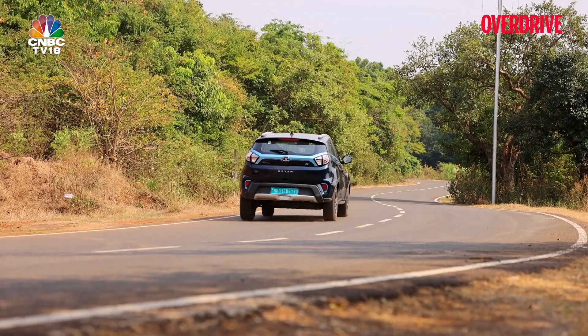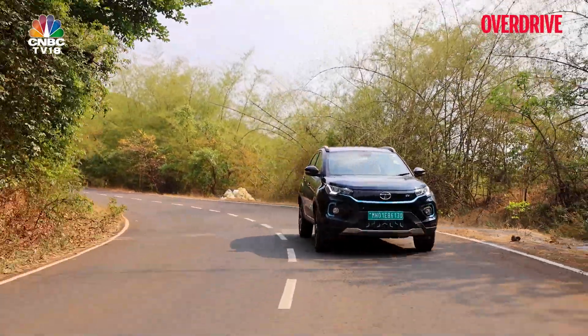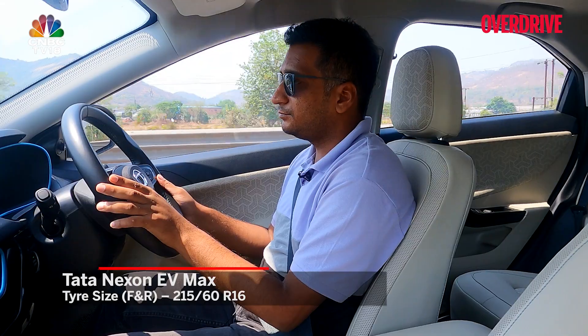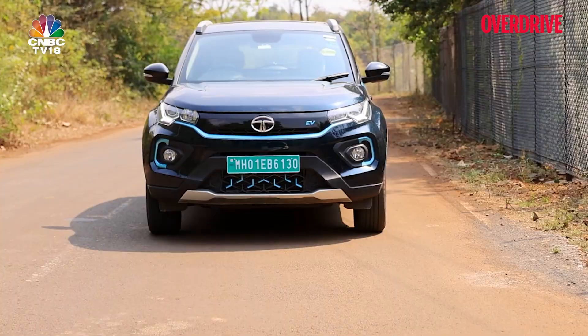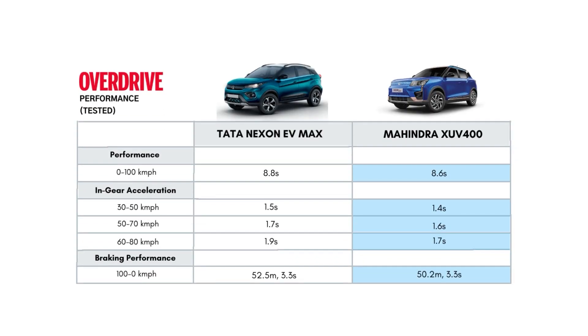In our regular driving haunts around Lonavala, the Nexon EV Max's tauter dynamics impressed again. The more consistent power delivery, more natural steering, and lesser body roll than the XUV400 make it about as exciting as you might want your family SUV to be. The XUV400's straight-line performance is blistering as our acceleration times suggest, but its more comfort-focused suspension shows limitations here.